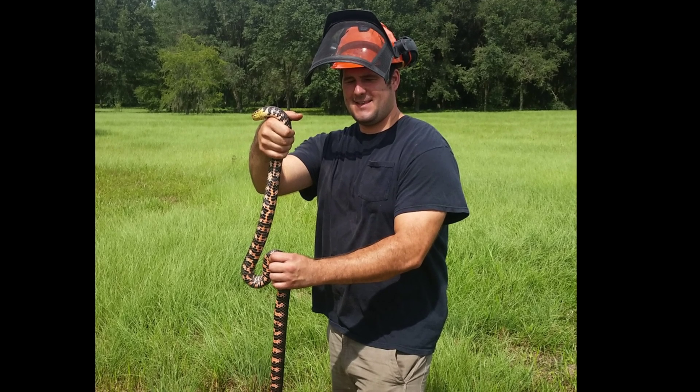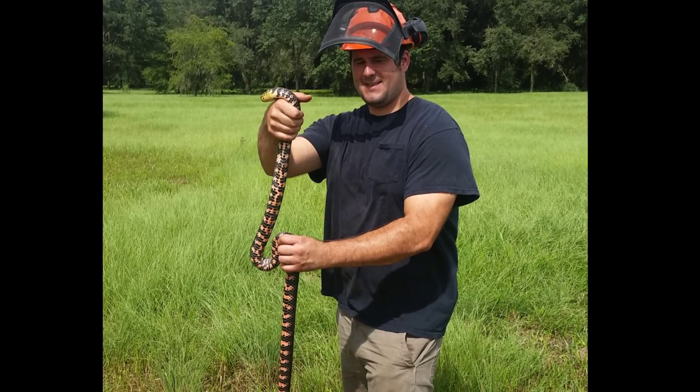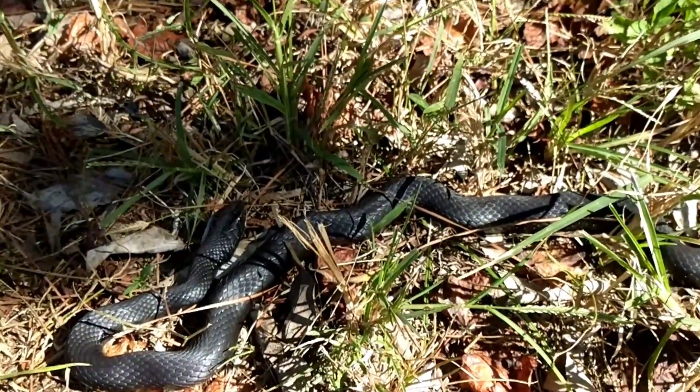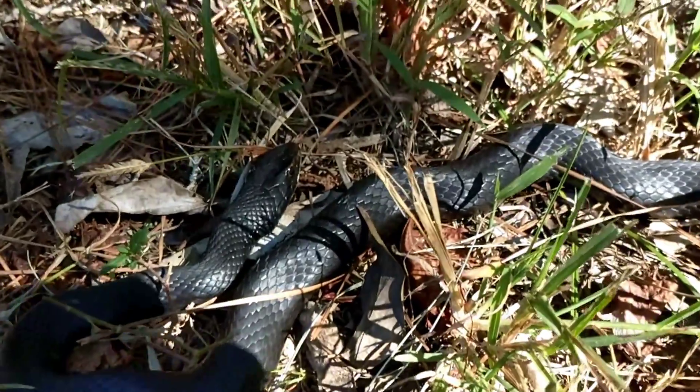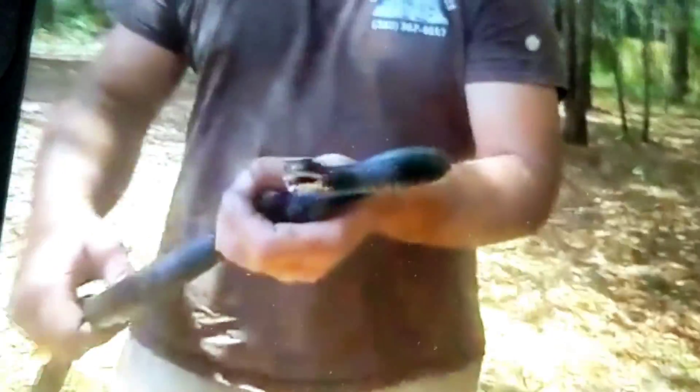Speaking of fast snakes that resemble the indigo, most notably probably would be this species right here — the black racer. This snake is probably more commonly confused with the indigo snake than any other species. This is however the fastest species of snake here in Florida and can even outrun the coach whip. Now this is the largest black racer I've ever caught — sorry about the poor quality of footage, but I had to put this on here so everybody could see.